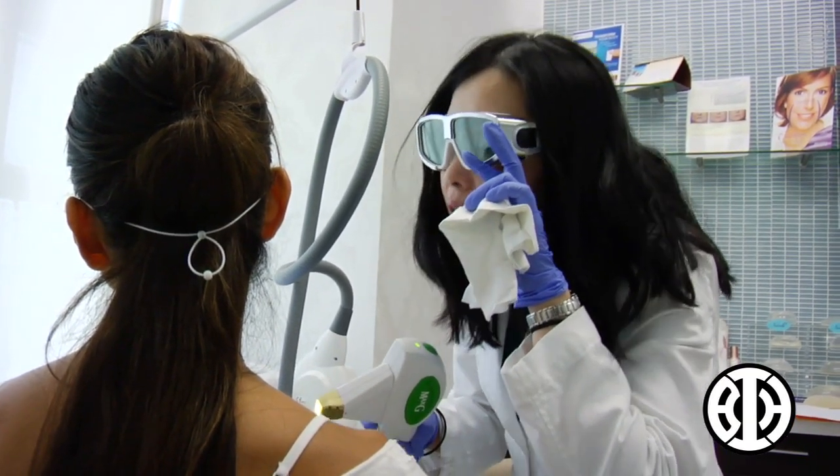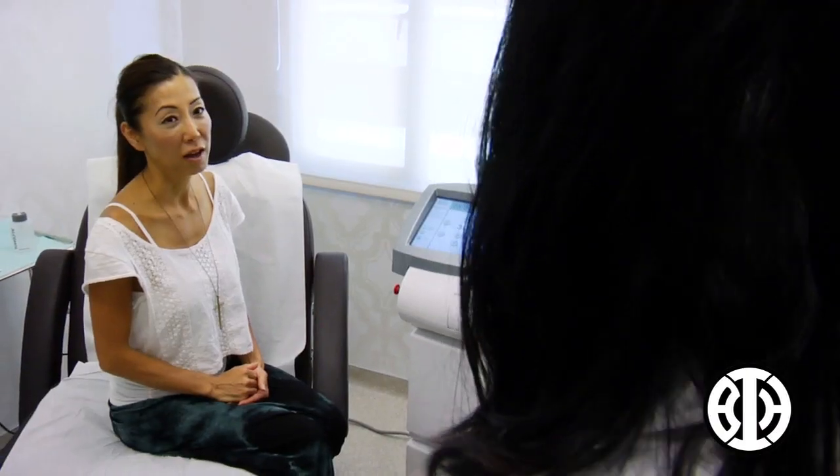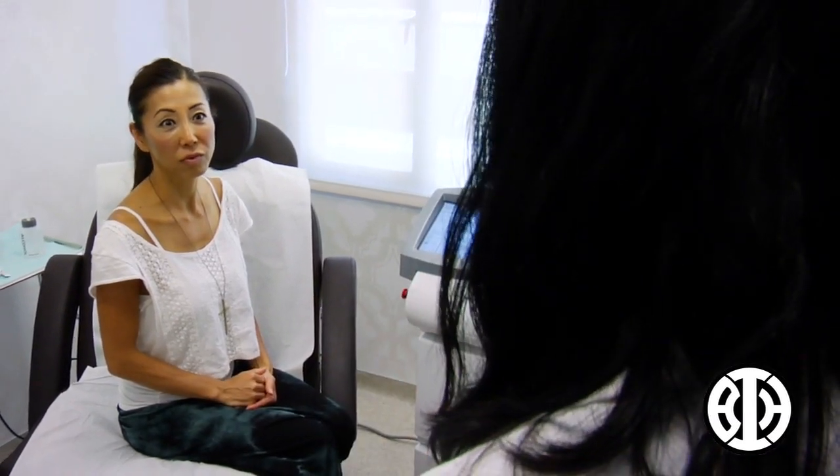I would highly recommend Ann. Ann is very easy to talk to, personable, professional, and she's very very good at what she does.